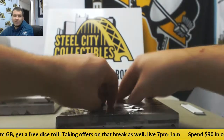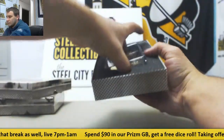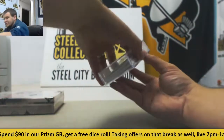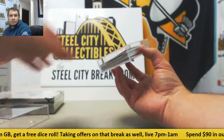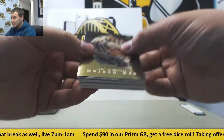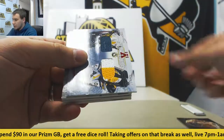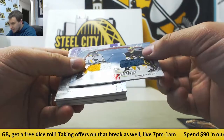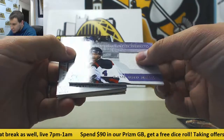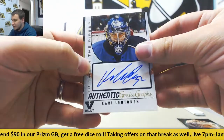Alright, and two boxes of photo vaults. We've got a one-on-one mask card here — Cory Schneider to start us off, gold version. Dual relic of J.S. Abin and Johan Hedberg. Game used jersey relic of Jonathan Bloom. Autograph: Kerry Lettenen, Authentic Goalie Graphs.